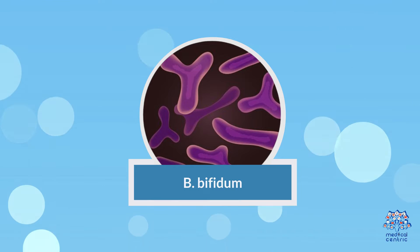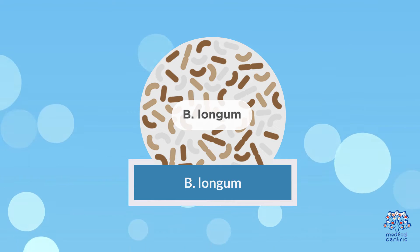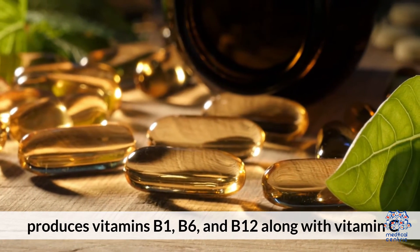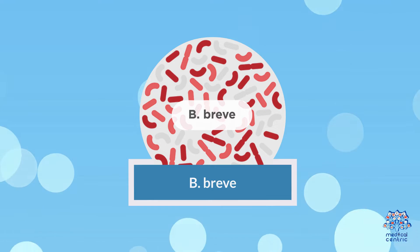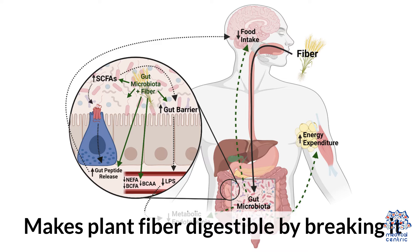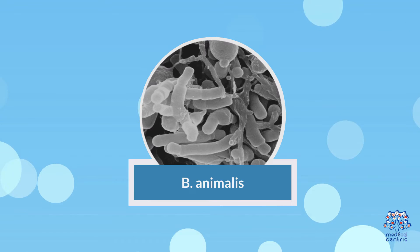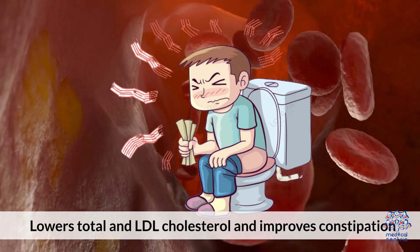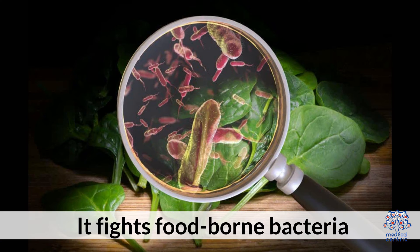Common species of Bifidobacterium are: B. Bifidum — used for culturing fermented milk products. B. Longum — produces vitamins B1, B6, and B12 along with vitamin C. B. Breve — makes plant fiber digestible by breaking it down. B. Adolescentis. B. Animalis — lowers total and LDL cholesterol, improves constipation, and fights food-borne bacteria.